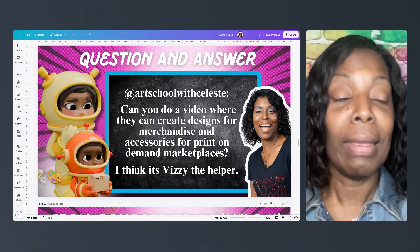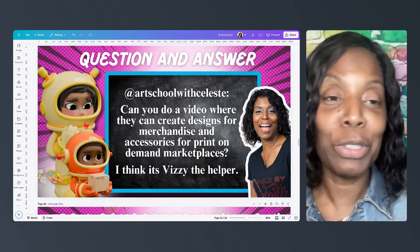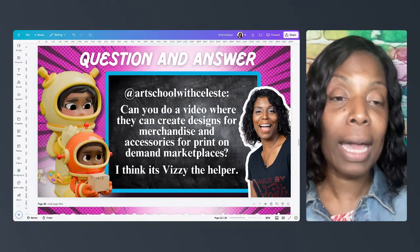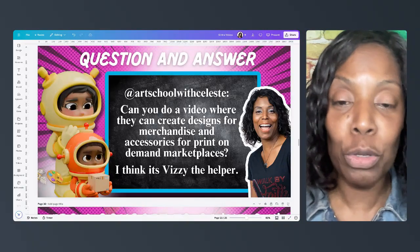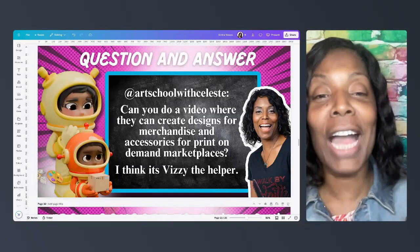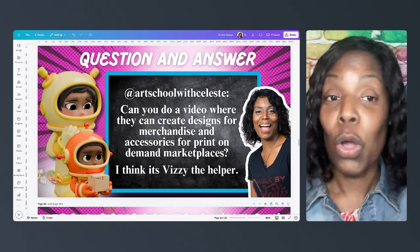The worst that can happen is it's just up there, but the best that can happen is that as I'm promoting my business and using strategies the AI helpers give me, it generates revenue and increases my bottom line. I'm Celeste with Art School with Celeste and Conquering Canva with Celeste. If my videos help you in any way, please subscribe, like, and comment — that helps me grow. I'm not a full-time YouTuber, I'm a teacher, and I'm learning a lot of this as I go. But one thing I know I can do is teach you how to do something. Thanks for joining me — we'll talk in our next video!